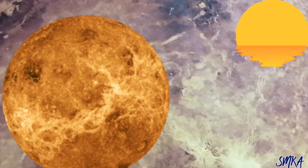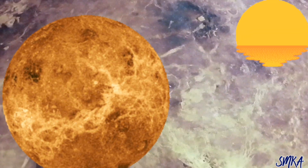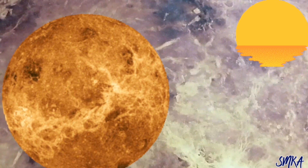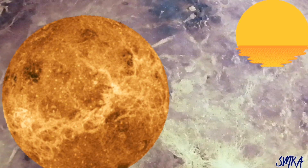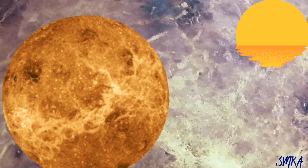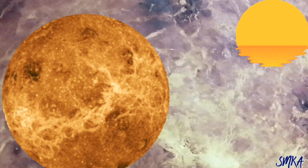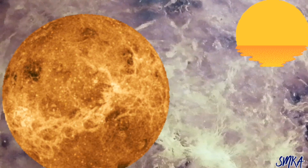Watch out — Venus traps the sun's heat. The planet is hot, hot, hot. It sizzles. The air on Venus is very thick, and Venus cannot cool down because it is too close to the sun. But it's the second planet from the sun.